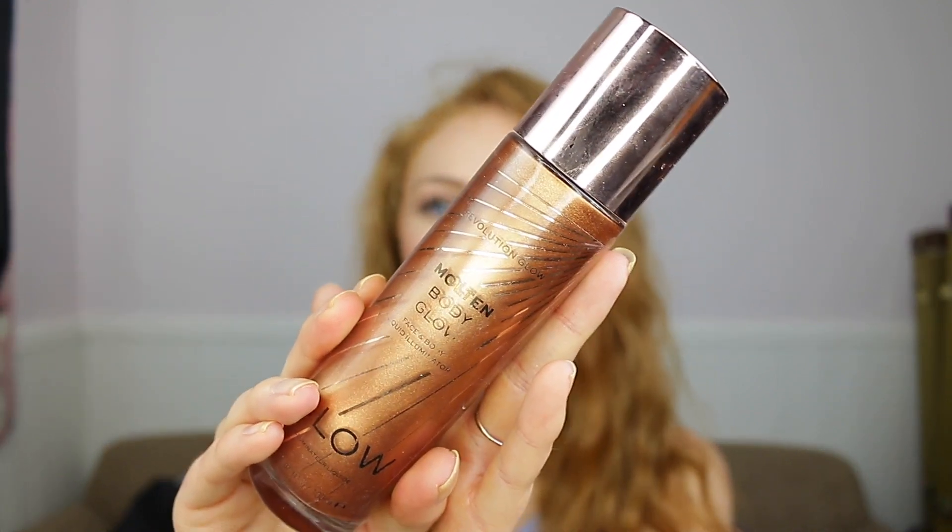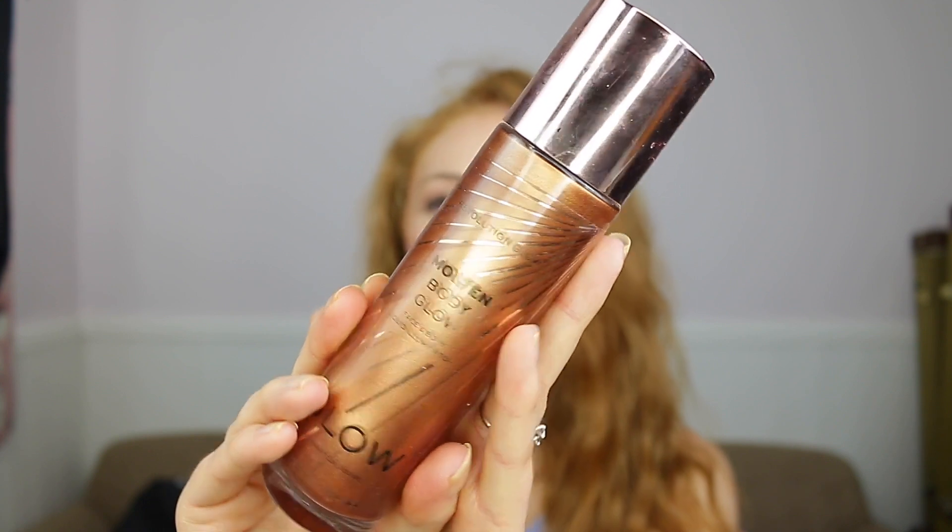Then there's a Makeup Revolution Molten Body Glow in the shade Bronze — that's the one I love. I've been using this and I absolutely love it; it's perfect for my skin tone. This is my own one, but you guys will actually win one of your choice — you'll get to choose out of the three colours you want, and I'll purchase a brand new one and ship it to you. I also had this in my first impression. It is so good and it smells amazing.